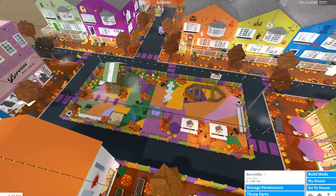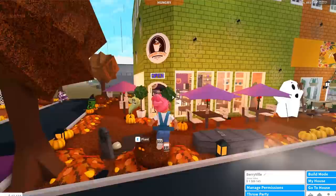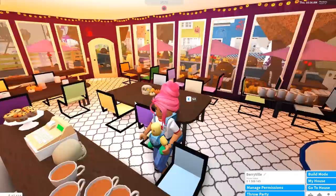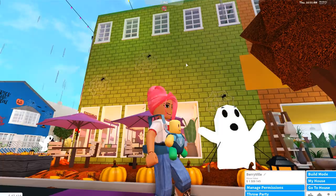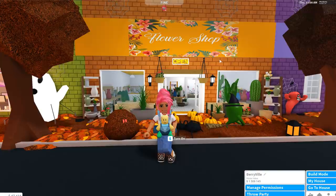Just behind the school is the playground, which is very colourful. Someone said it was a bit too colourful — I might change the colour scheme to Christmas themed. Making our way past the park, we come to Ambry Coffee — I had Amber add this to my town and it's Halloween themed of course. I used to have apartments upstairs but I might add them back at some point to upgrade the town.